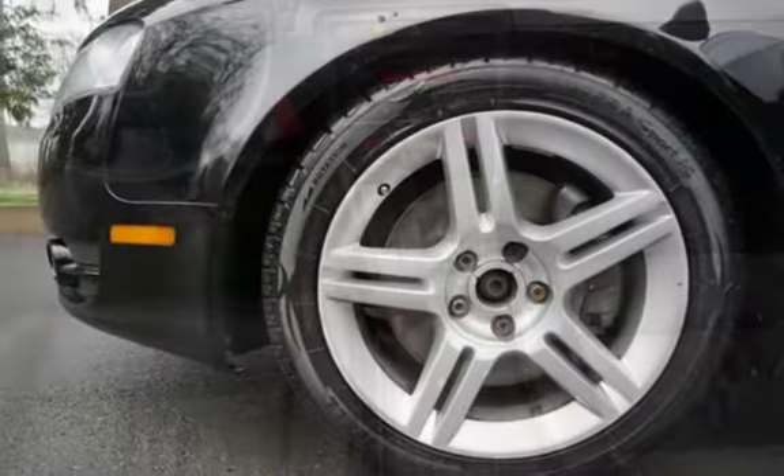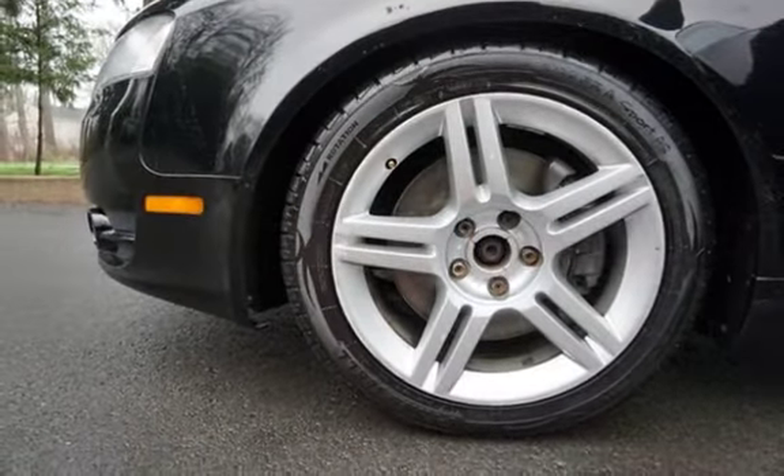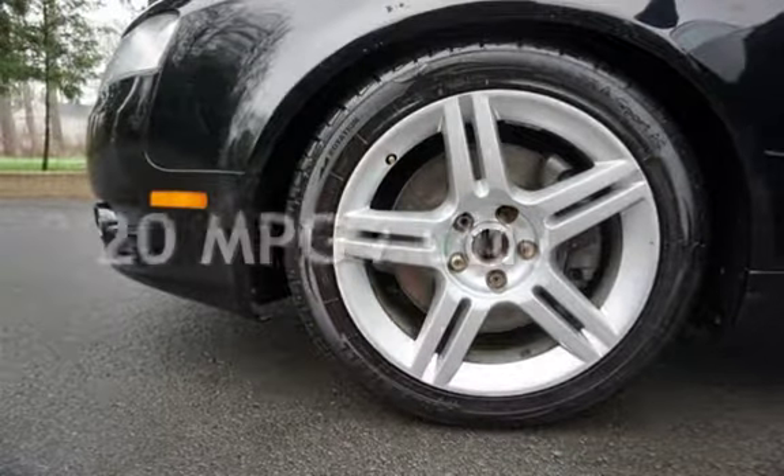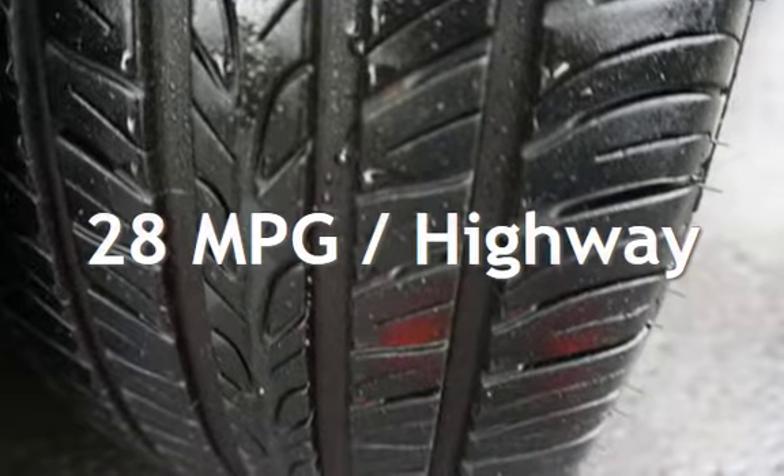This Audi has less than 120,000 miles on the odometer. Estimated fuel economy for this vehicle is 20 miles per gallon in the city and 28 miles per gallon on the highway.